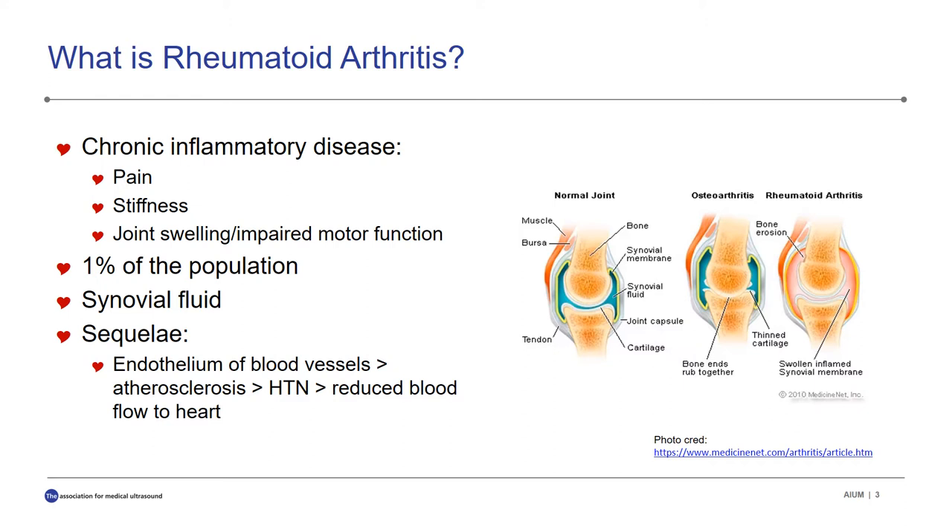This can in turn cause damage and plaque buildup, which we know as atherosclerosis, which then causes a rise in blood pressure, also known as hypertension, and then reduces blood flow to the heart and other organs.